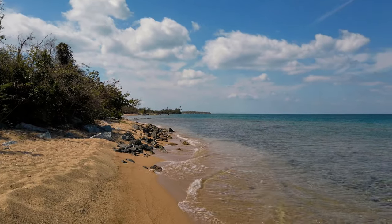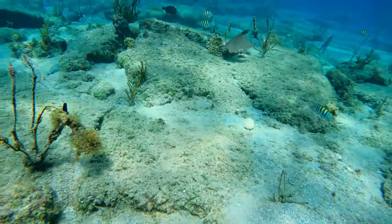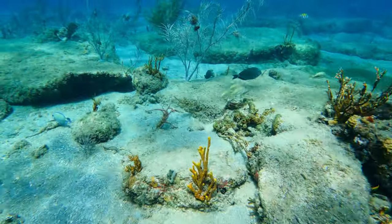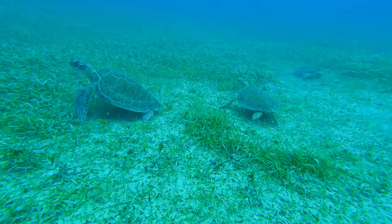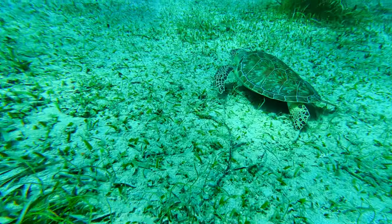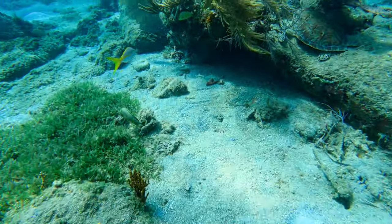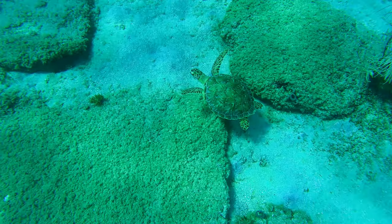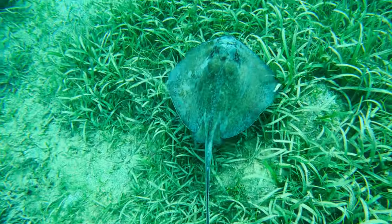We're here at Punta Arenas and this is where we're going to start our snorkeling adventure today. Look how beautiful the water is. This beach is also called Green Beach and it's rumored that we might see manatees. Crystal clear waters and soft sand makes this beach one of our favorites. On a clear day, you can see the main island of Puerto Rico from the shore. If you like snorkeling, Punta Arenas is one of the most incredible places to visit in Puerto Rico and even in the whole world. Full of marine life, this beach has so many beautiful sights to admire above and below the water.